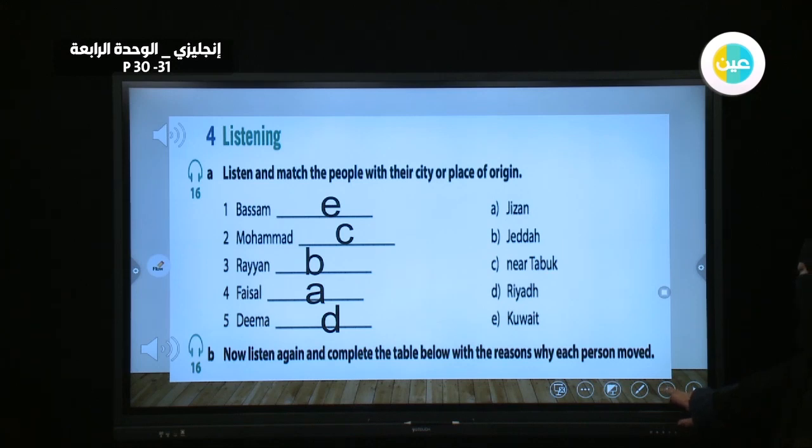You can find this transcript at the end of your book. Now there is a table based on this listening. For each person: one word they use to describe the town they live in, and the reason for moving.